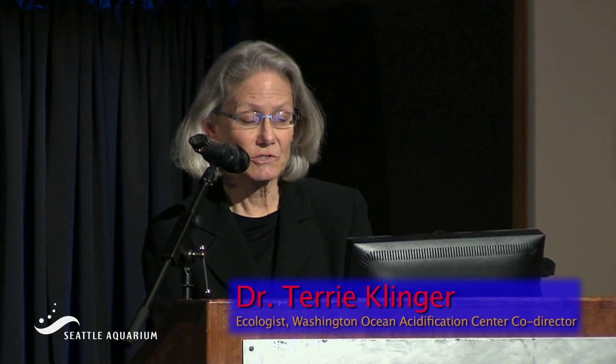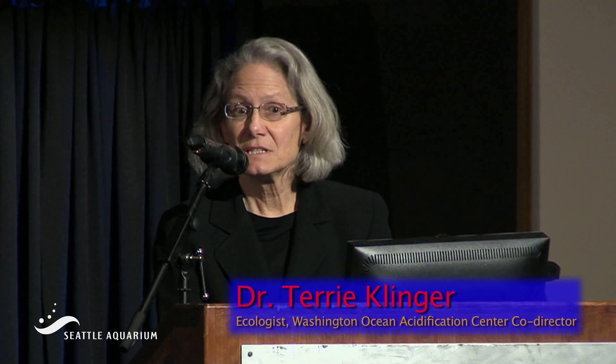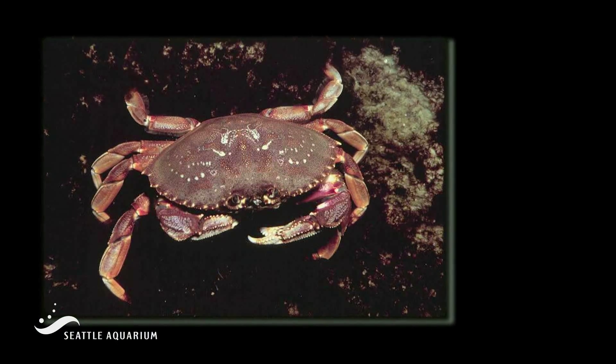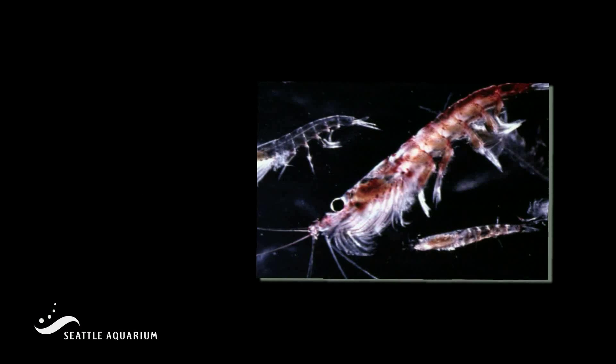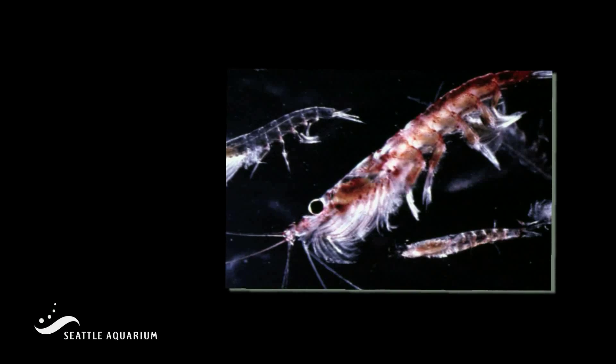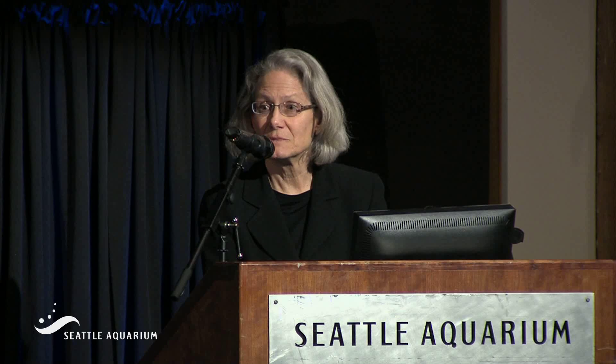We have found that exposure to higher levels of CO2 caused delayed development in Dungeness crab — one of our iconic species in Washington state — and also reduced survival in krill. Krill are zooplankton, planktonic organisms that are really important in ocean food webs.